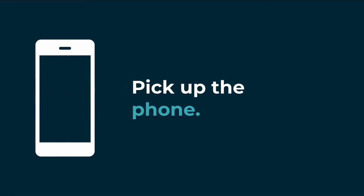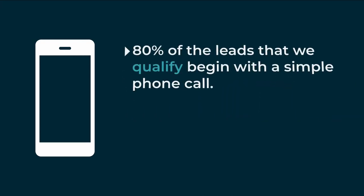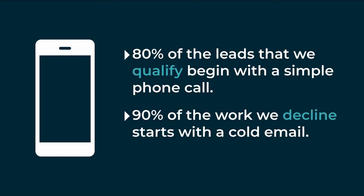When we've looked at our database of all of the leads and opportunities that come to us from other partners outside of our organization, the overwhelming majority of the ones that go exceptionally well have started with phone calls. So with that in mind, we always recommend that you pick up the phone first and start with a really human interaction.